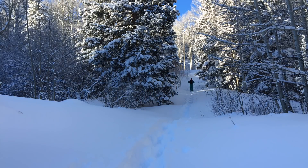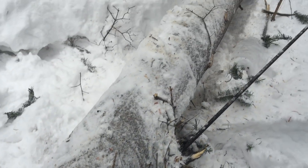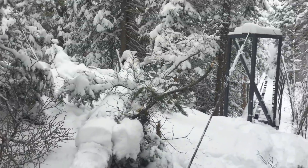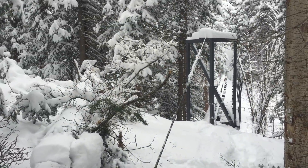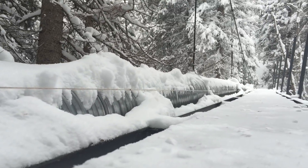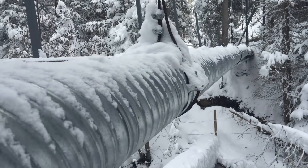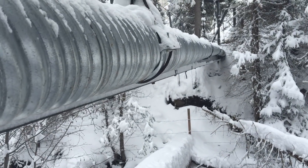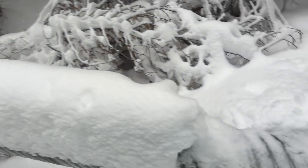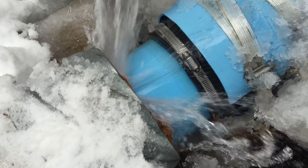A slight drop in power was apparent and we discovered a large tree had been blown down upon our main support cable for the penstock bridge. This lifted the entire span of the bridge cable several inches and caused a visible arch in the level of the pipeline. This also pulled slightly upon the length of the pipeline and caused a small leak to develop at one of the couplings.